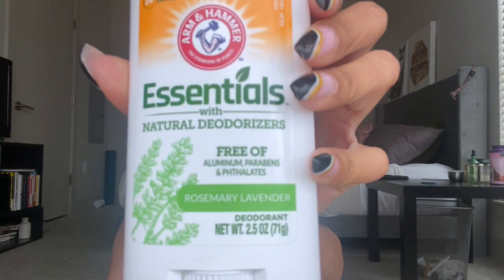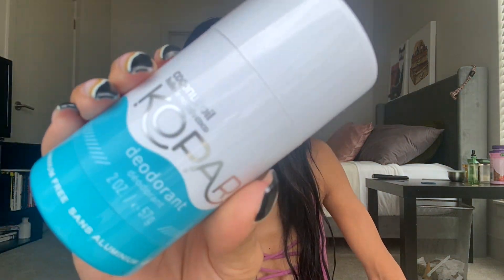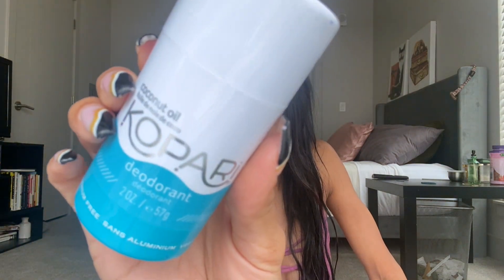I got the Arm & Hammer Essentials with Natural Deodorizers. When I was at the store there was another scent, but this one smelled so much better so I wanted to use this one. The other one is a coconut deodorant from Kapari.